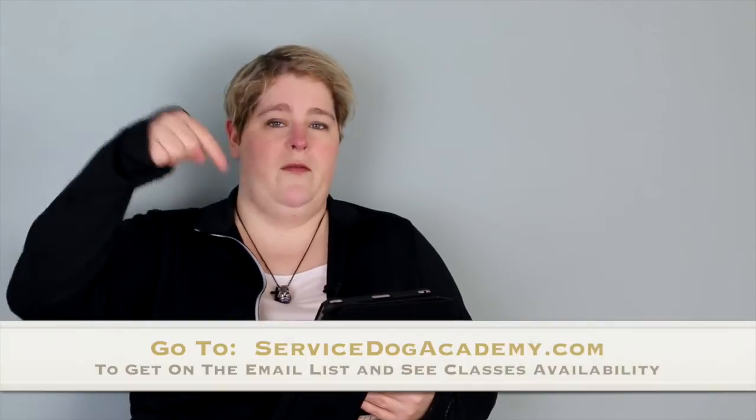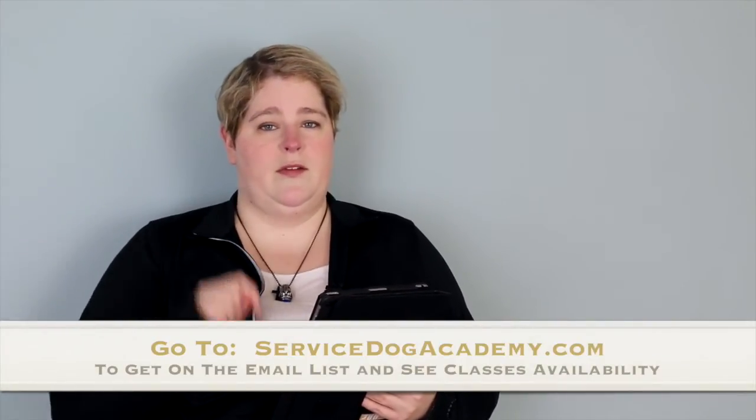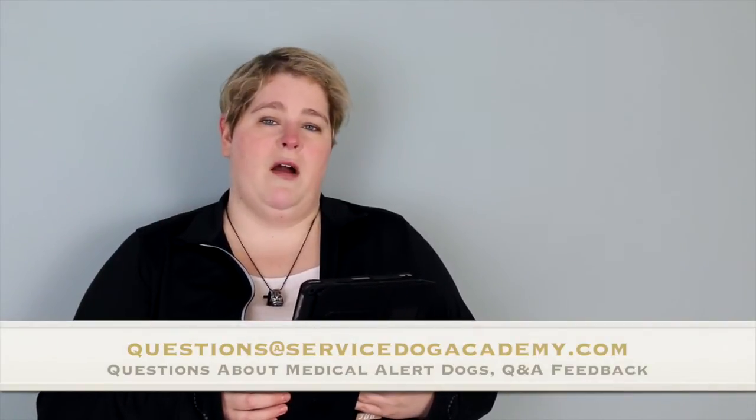If you would like to be notified when I post new videos, add new classes, or receive tips about medical alert dog training, please go to our website — go to the very bottom and get on the email list at servicedogacademy.com or diabeticalertdoguniversity.com. If you have a question about training or purchasing a medical alert dog, please email me at questions@servicedogacademy.com and I will try to address them in my next video.